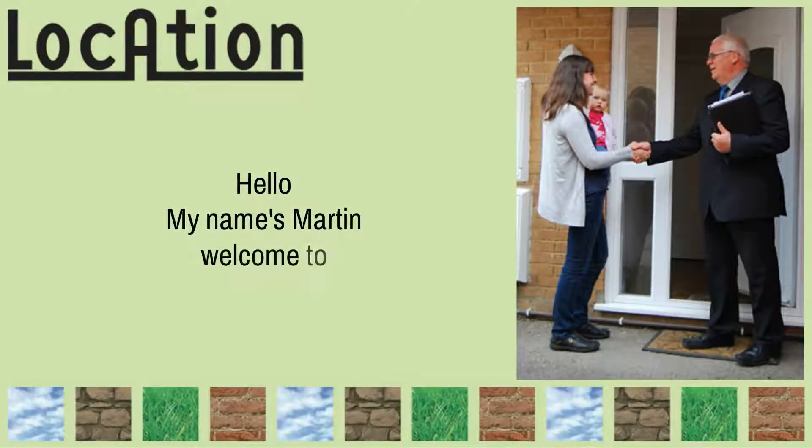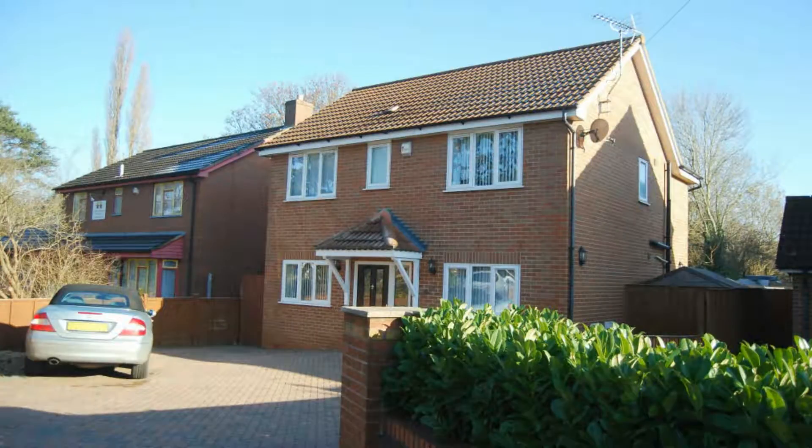Hello, my name is Martin and I'd like to welcome you to this beautiful family home on the Bristol Road in Quedgeley.